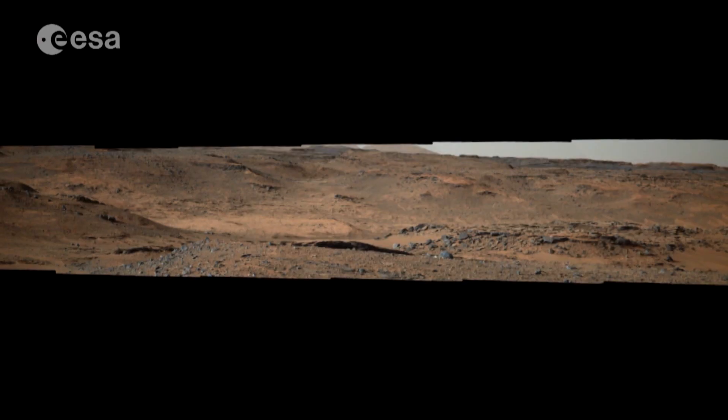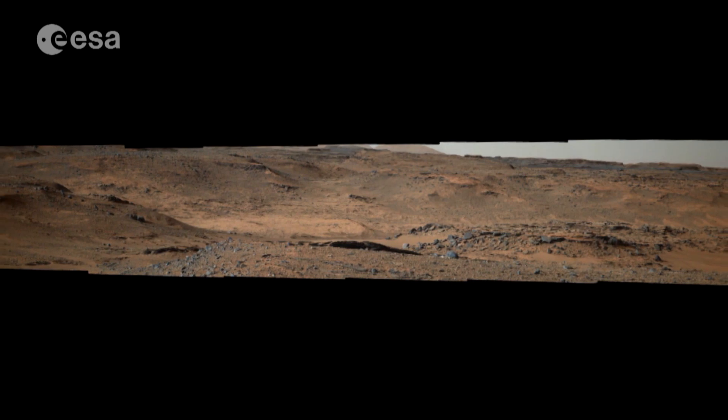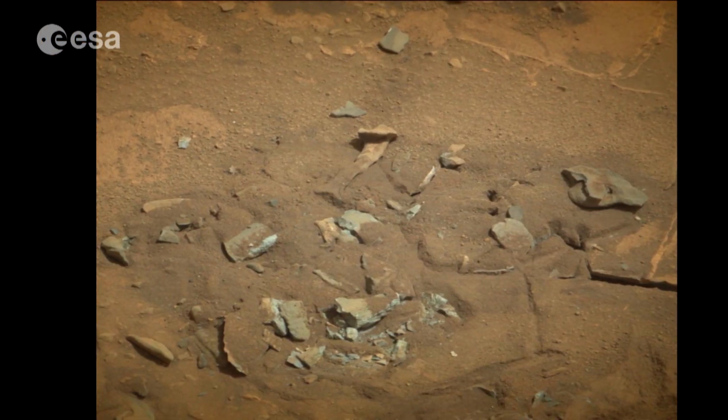All missions up to now have only dug the top five centimetres of the surface, and we will go down to two metres. This is very important because it is in the subsurface and at depth that we have the best chance of finding evidence for the possible past presence of life on Mars. The search for life on Mars involves a team from ESA and Roscosmos.